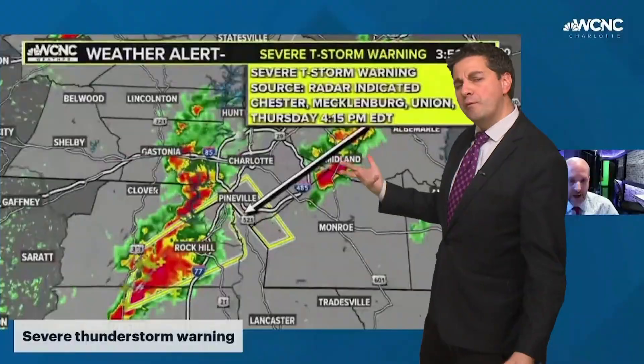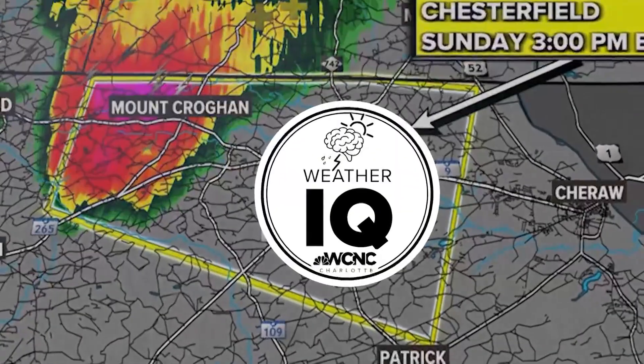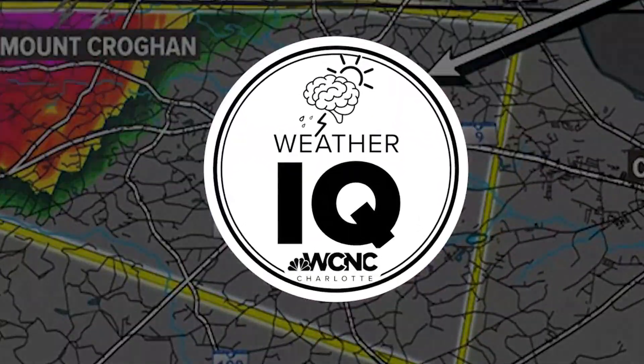Severe thunderstorm warnings and flash flood warnings will pop up like this on our weather maps or on radar apps. But we can learn more from these polygons. Let's raise that weather IQ.